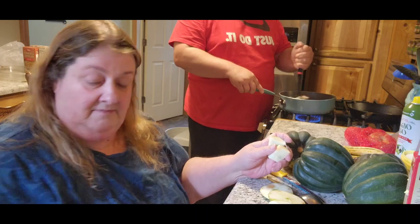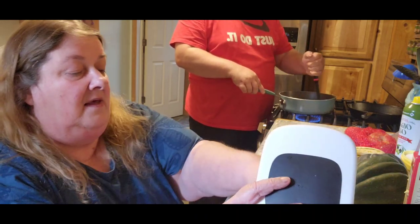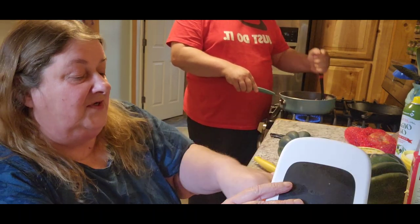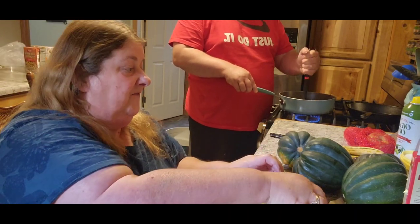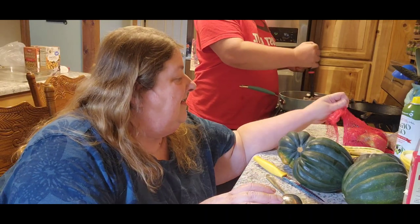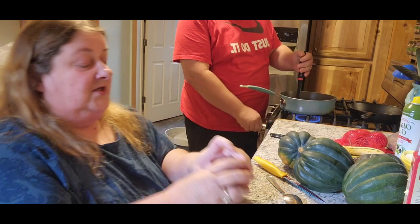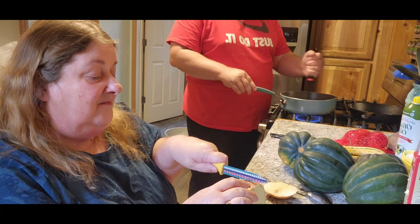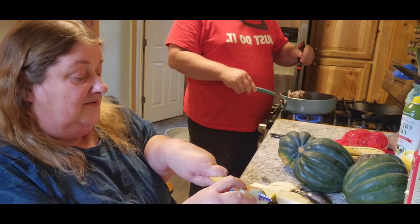So I'm going to chop up some apples for them. With fall being here, squash is a really, really good thing to be able to eat. It's healthy for you and it's tasty — why not? So we're going to do four of the squash today. If you get some apples with bad spots on them, just cut the bad spots out and use them anyway.